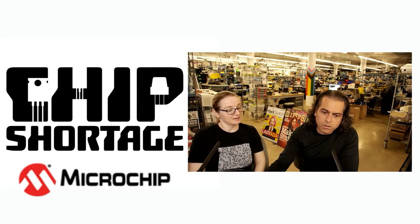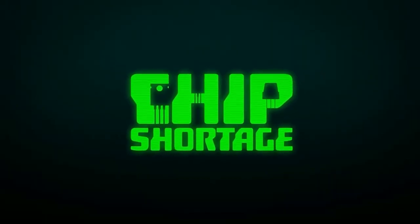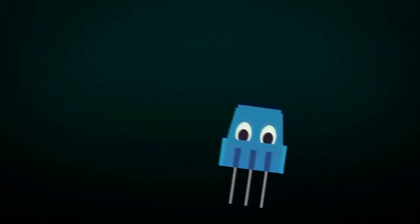All right, so that's our screaming into the void. We'll see how it goes. Not too proud to beg for chips. That's me. It's the chip shortage. It's the chip shortage.